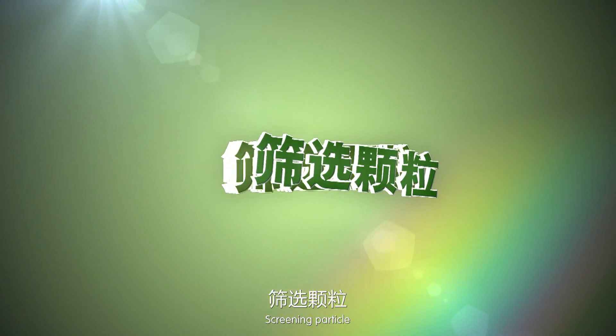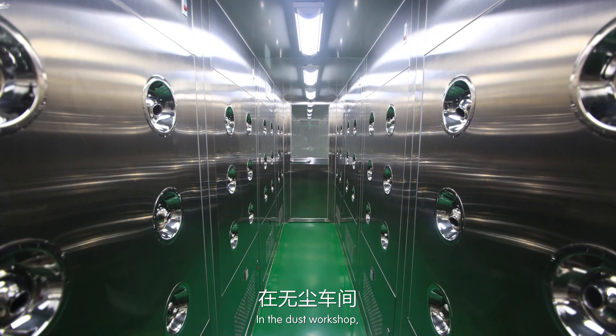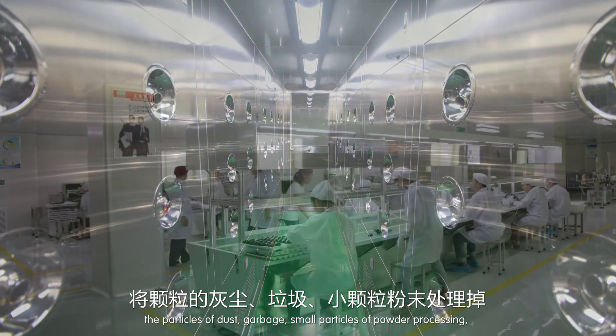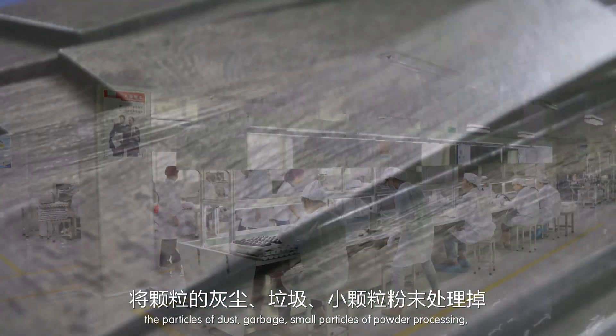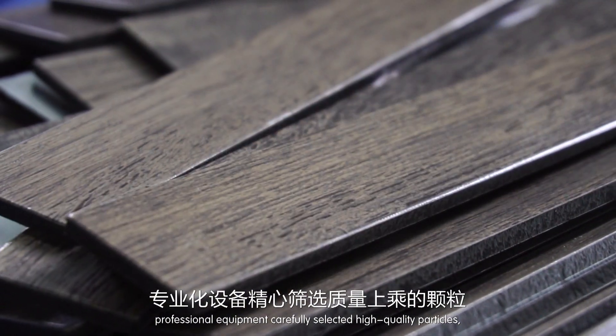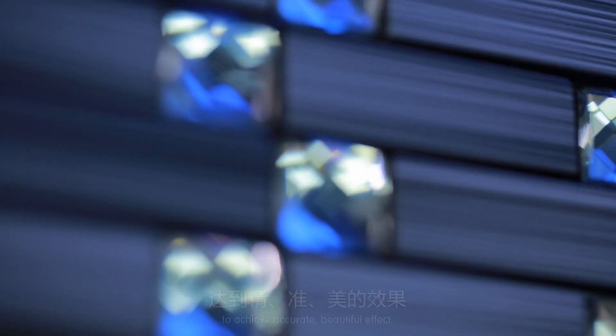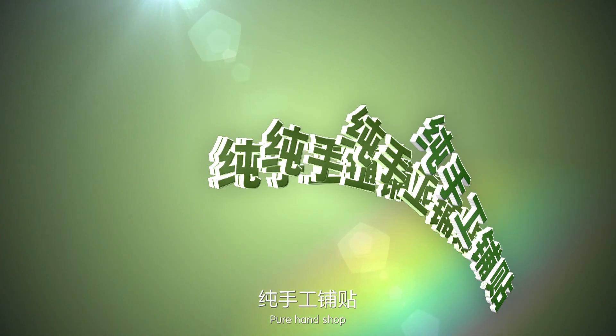In the dust-free workshop, particles, dust, garbage, and small powder are processed by professional equipment. High-quality particles are carefully selected to achieve an accurate, beautiful effect through pure hand placement.